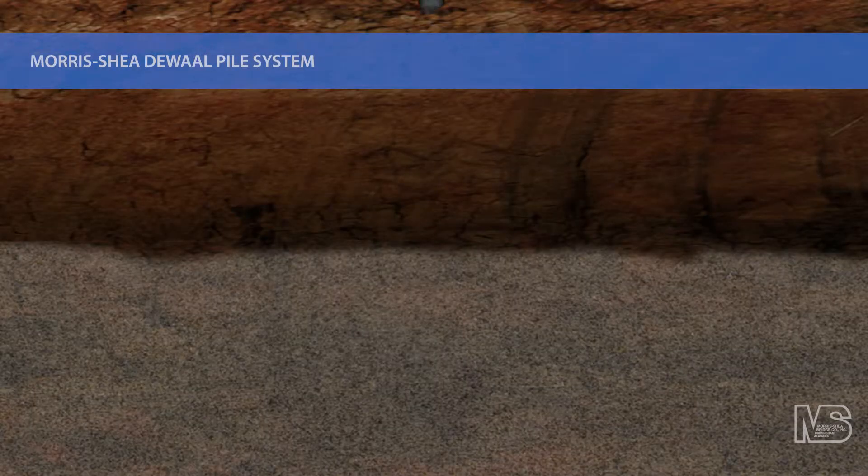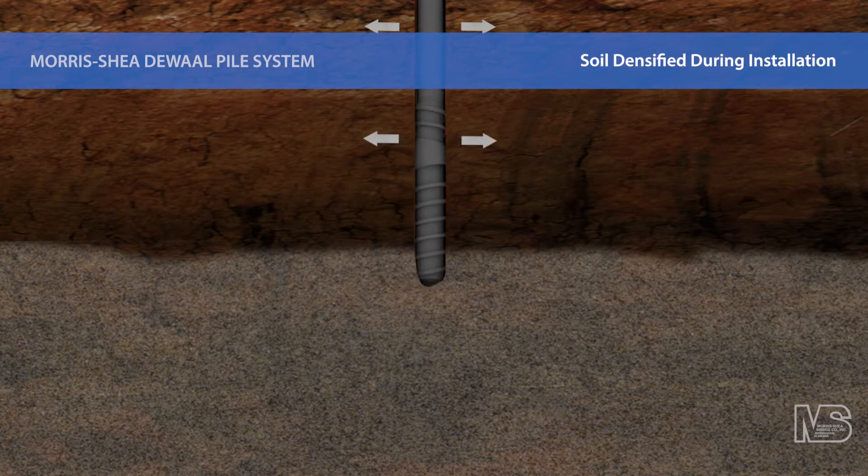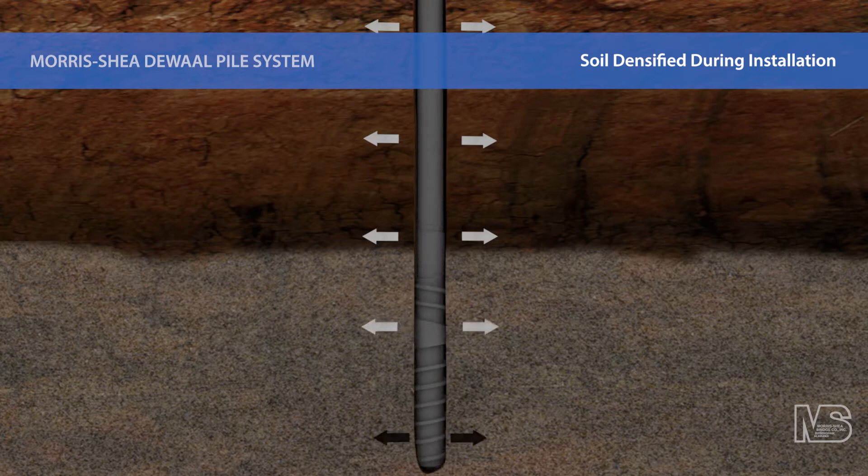The DeWalt Pile is advanced into the ground using high rotational and crowd forces. As this innovative tool penetrates the soil, the partial displacement auger transports soil to the full displacement element. This action thrusts 100% of the cuttings laterally against the side walls of the borehole, causing densification of the soil profile. A centralizer at the bottom of the drill mast maintains horizontal control of the tooling. The heavy wall drill stem serves as a temporary casing that follows the DeWalt tool and stabilizes the borehole. This unique drilling process produces no vibrations and virtually no drilling spoil.